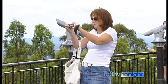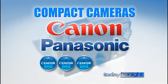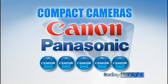CanStar Blue surveys which cameras Australian consumers rate the best. Head of Research, Steve Mickenbecker. In the compact category, we actually couldn't split two providers. From seven of our most popular brands, Canon and Panasonic were both awarded five stars. Image quality — they were the same. Price — they were the same. There were a couple of small differences in functionality and design, but essentially we looked at the results and said it's splitting hairs.